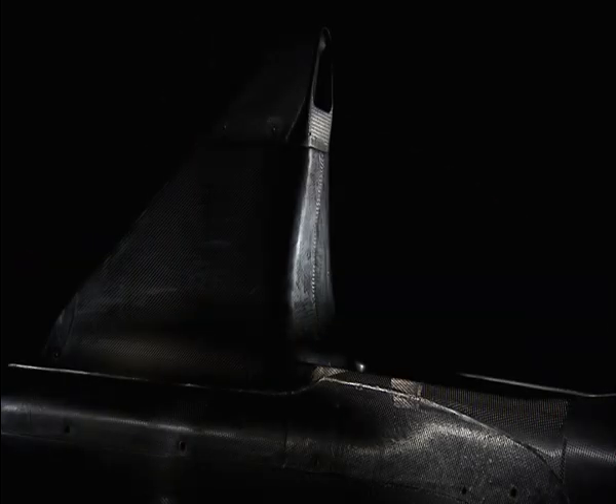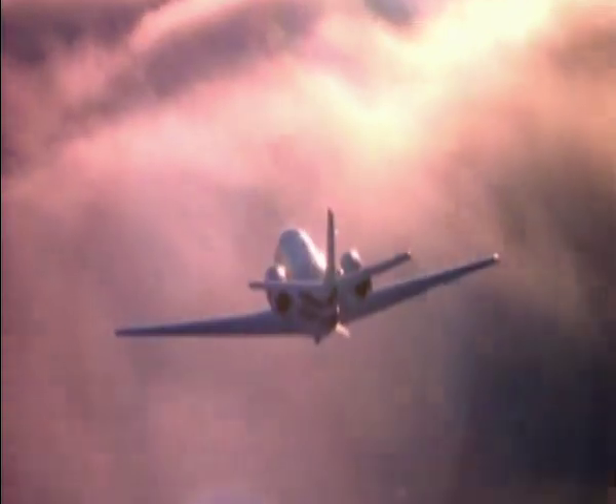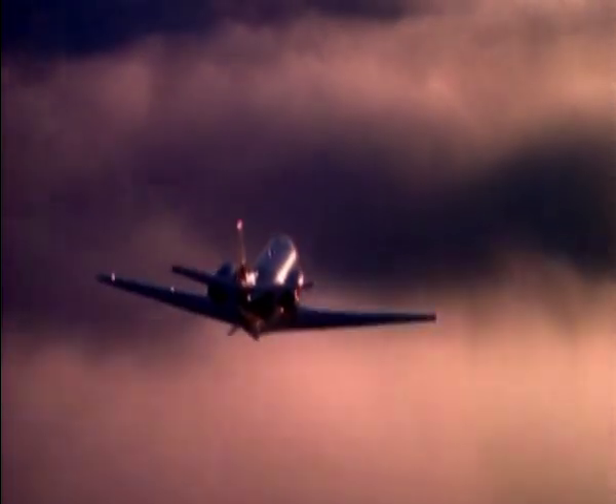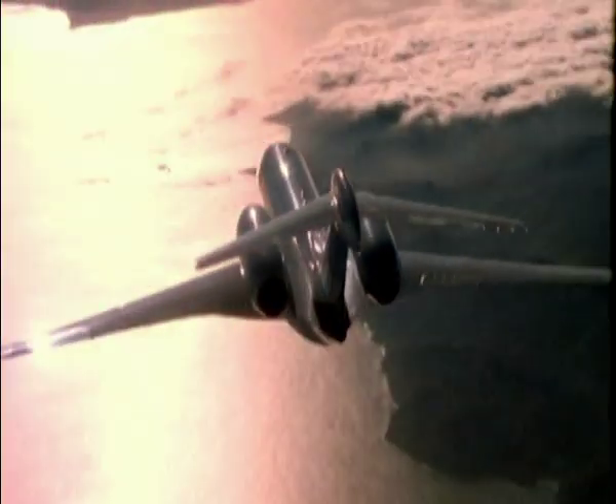In 1982 the first ever carbon fiber monocoque was introduced to Formula 1. Interestingly, the production procedure wasn't standardized at that moment, so it was the aircraft industry that actually built carbon fiber monocoques for Formula 1 teams. Today every team builds their own monocoque to the strictest specification.